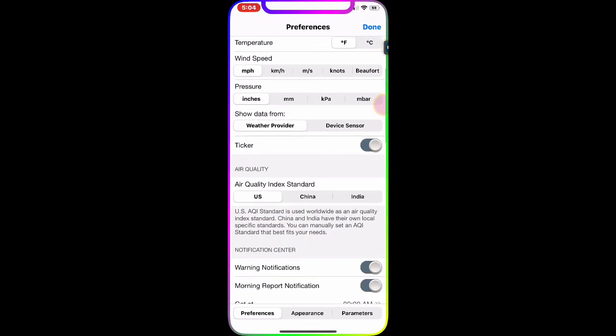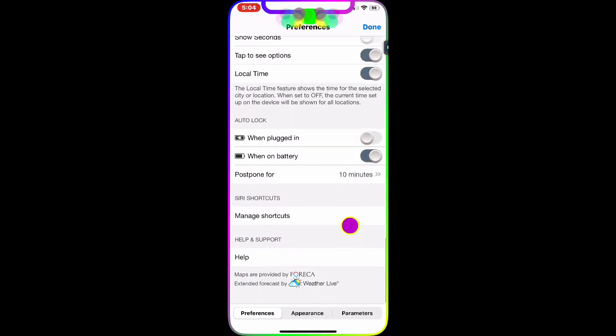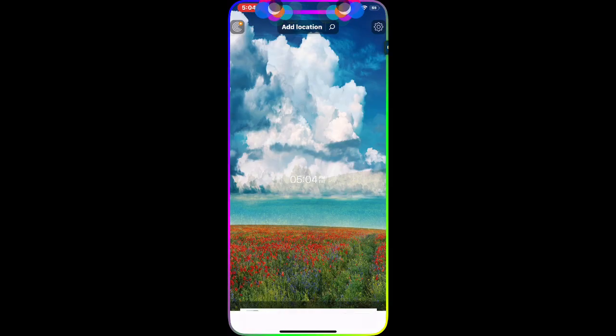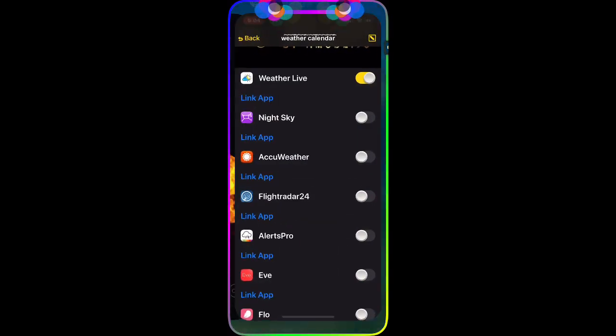With the full version of Weather Live, you can customize and enable or disable any features. It's an awesome weather app and I highly recommend it.